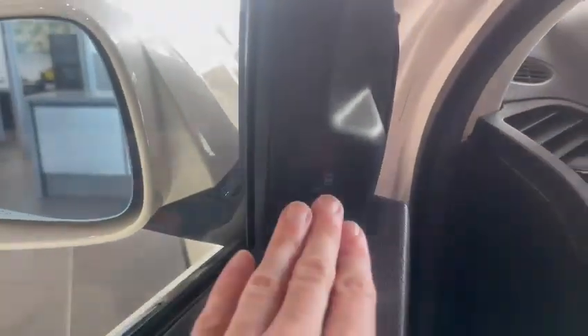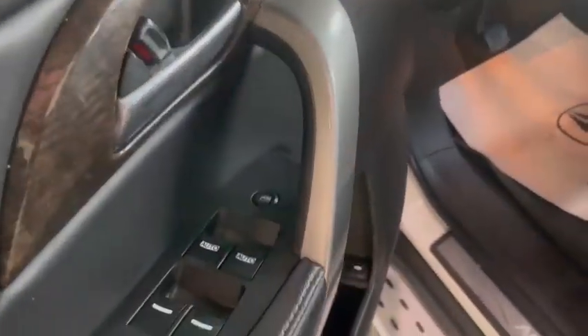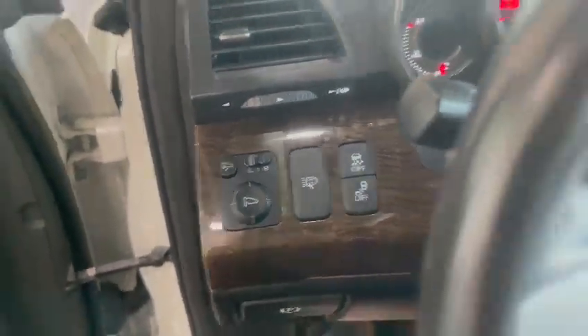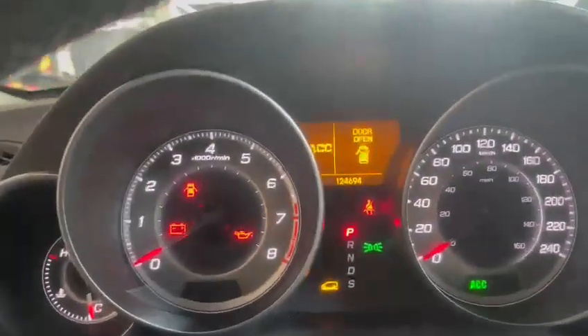It also has the remote right there on the roof. And Mark, since this one is the Elite model, you do get blind spot monitoring — it just pops up right there. It has your dual memory seating, power windows, power locks, power adjustable driver seat with lumbar support, and very well maintained black leather.